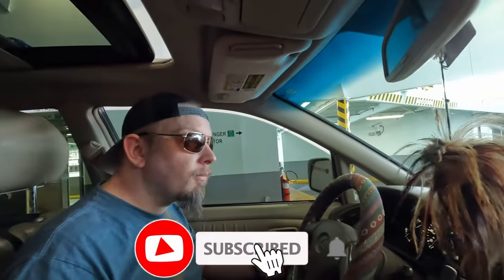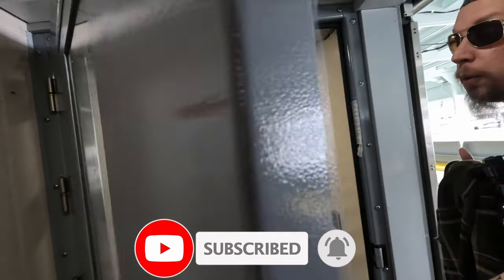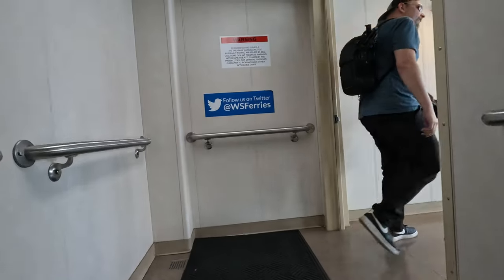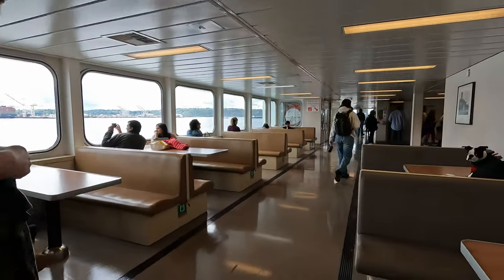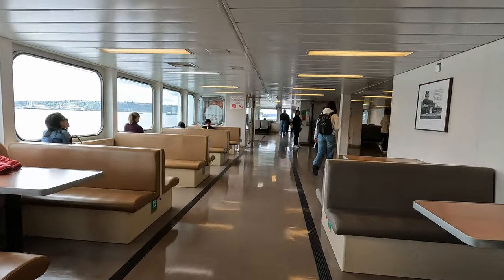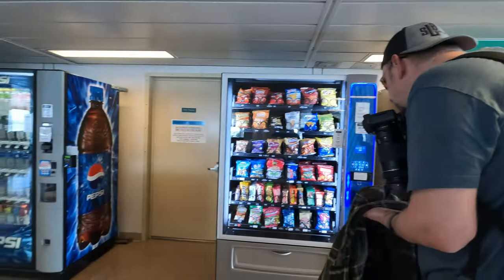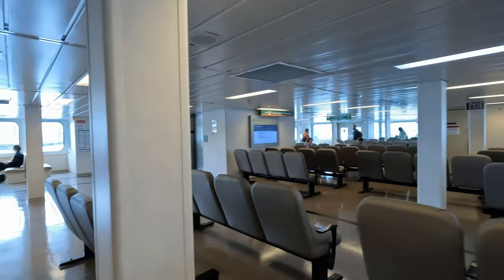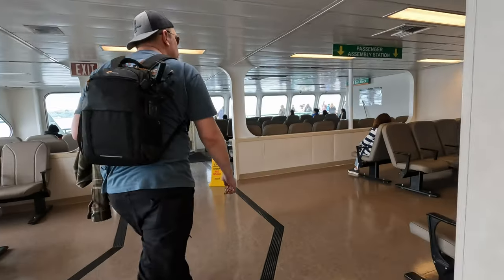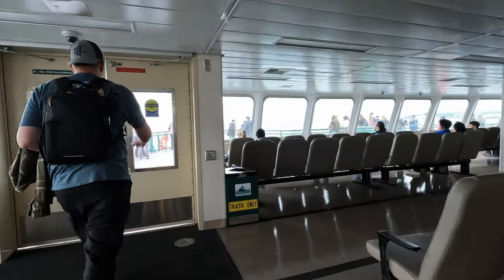On the smaller ferries like the one to Bainbridge, you can stay in your vehicle for the duration of the ride, or walk up into the main ship area where you'll find vending machines and a galley. You can download the WSF app and get real-time maps of where the ferries are, and make reservations for the ferries that take them. There's plenty of comfortable seating, and you can do your best Titanic reenactment out on the deck.